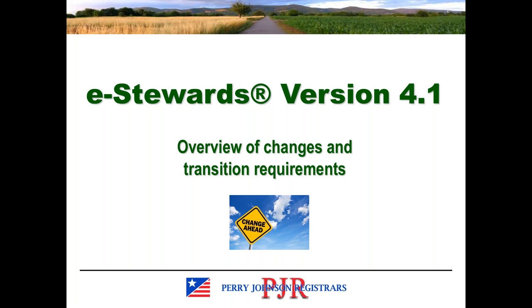Good afternoon. Welcome to today's webinar on the subject of eStewards version 4.1, where we will be providing an overview of the changes between version 4.0 and 4.1 and talk about some of the transition requirements that are relevant to currently certified eStewards clients.